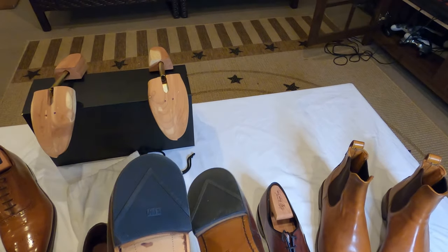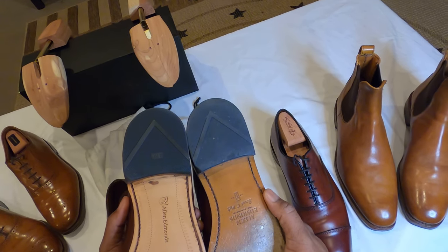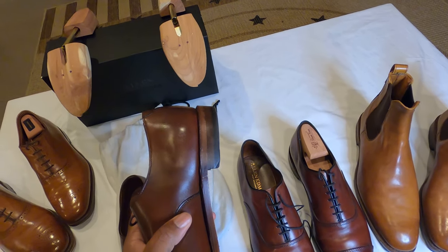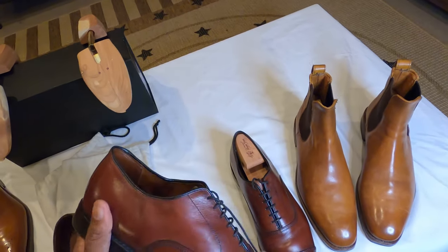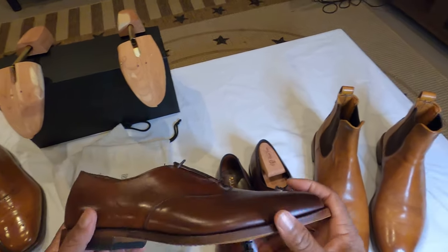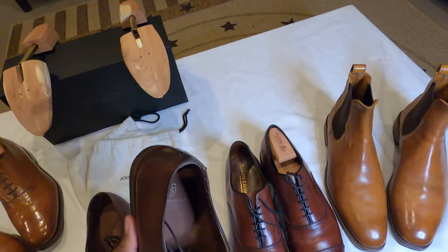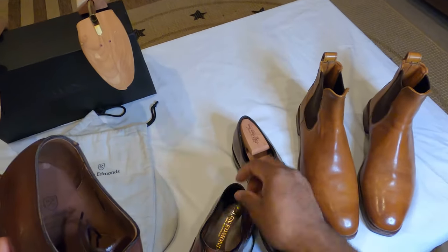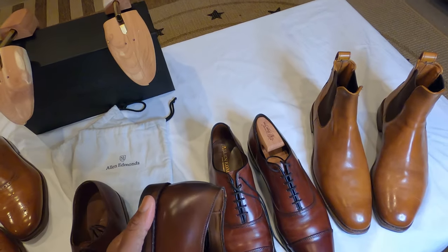This is actually a different sole on here than on the Park Avenues — it almost looks like leather but thinner, and I think that's where the weight difference is coming from. The Park Avenues are pretty stiff — supportive — but these feel a little thin. It says 'Handcrafted USA, imported leather' inside. These just feel a little thin.